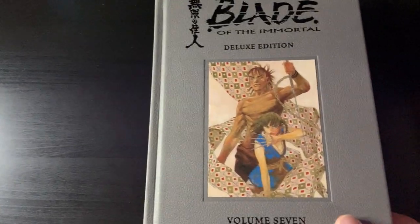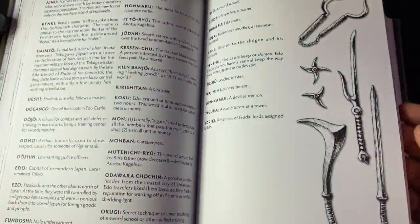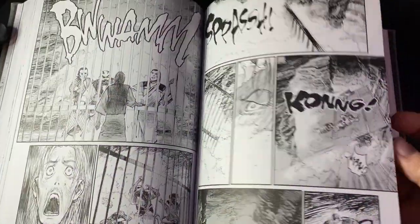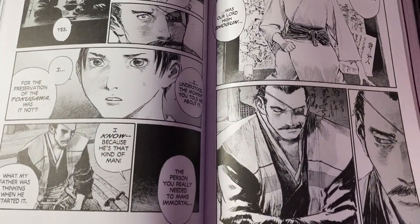Blade of the Immortal Deluxe Edition volume 7. I have to admit I've been falling behind — I've only read like two of the hardcovers. Now we're up to volume 7, but fortunately there are only 10 of these, so not long now before I have the full set and can make a video on Blade of the Immortal as well.